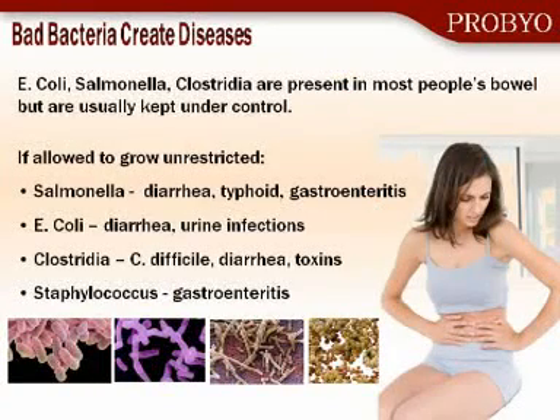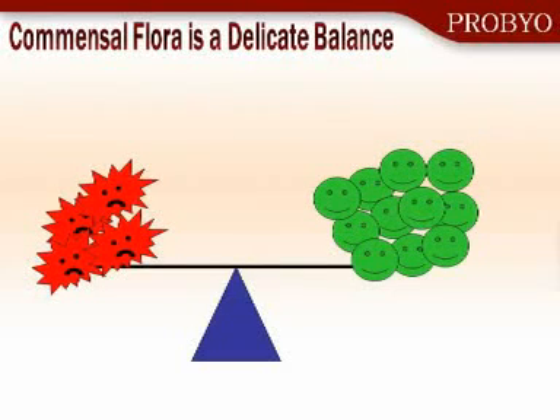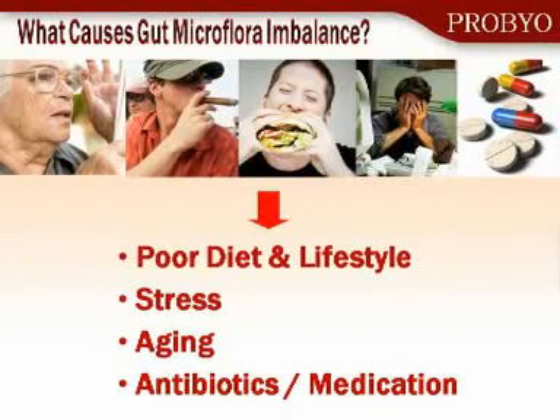Bacteria such as E. coli, Salmonella, and Clostridia can cause diarrhea, gastroenteritis, urinary tract infections — all serious acute infections which can lead to long-term chronic diseases as well, including cancer and ulcerations. So the commensal flora, or the flora that exists within us, is a delicate balance between the pathogenic bacteria and the good bacteria. We must keep that in balance at all times. If we lose the good bacteria, we lose the balance and the pathogens take over.